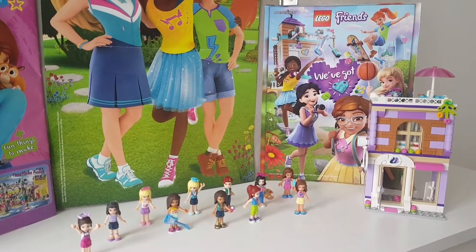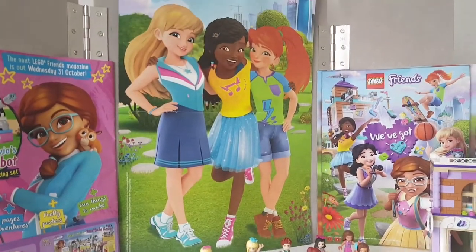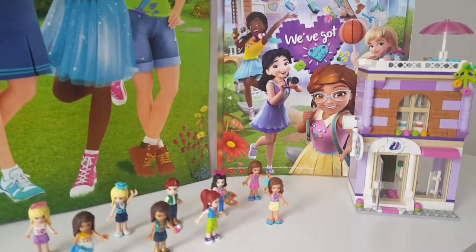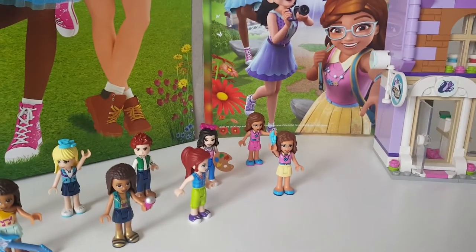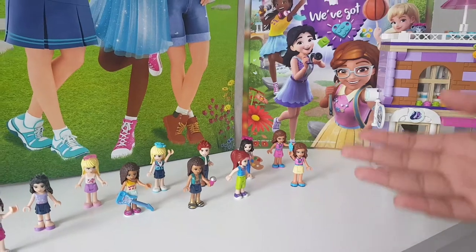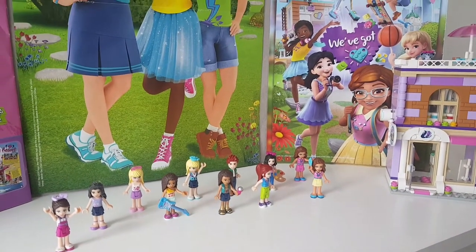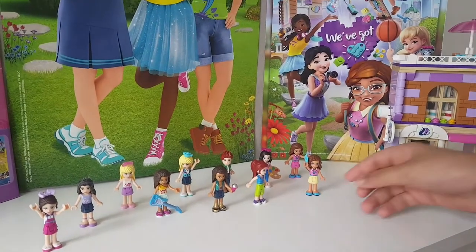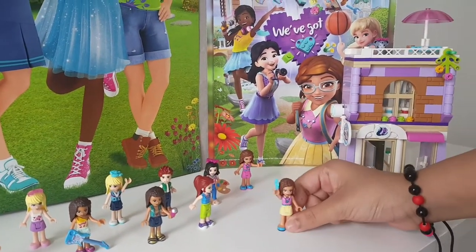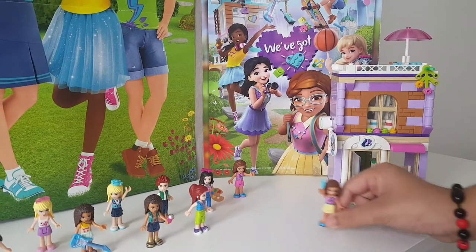Hey guys, we're Lego Crazy! In today's video I will be talking about the brand new 2019 Advent Calendar. I'm really excited because it is coming soon. I really wanted the calendar to be here so I could show you guys what it looked like, but we couldn't find it so we had to order it online. I went out to the shops and I was looking for the calendar everywhere and I really couldn't find it.